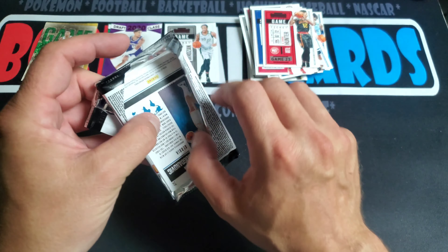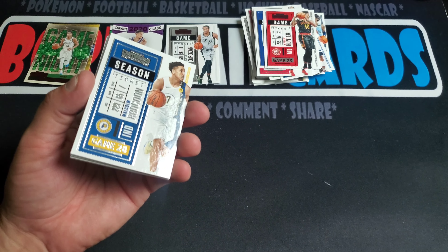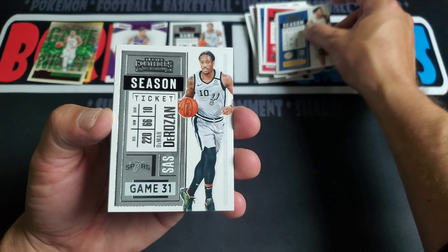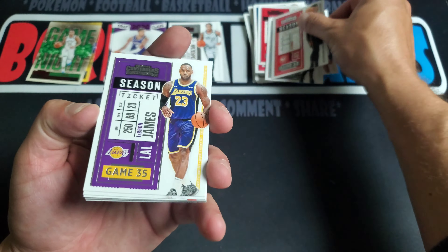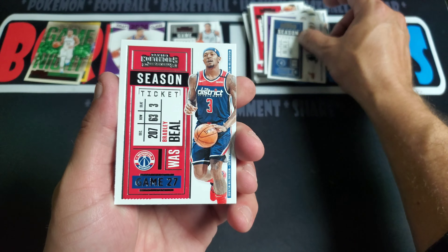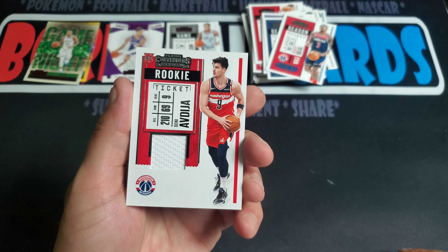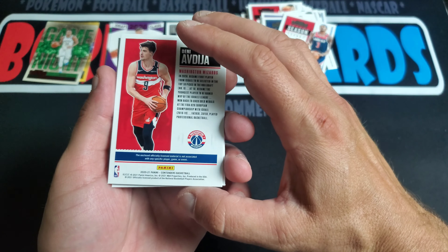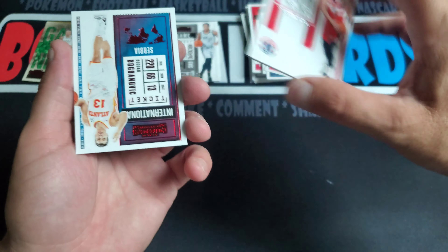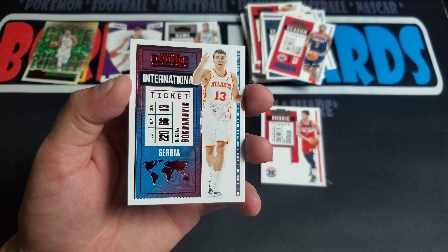Last pack — should be our mem card in here. We got Malcolm Brogdon, DeRozan, DeAndre Hunter, LeBron James, D'Angelo Russell, Bradley Beal. Here's our mem card — it's going to be Alpthesia, rookie ticket. And of course not from any game or event. Last card, we got an International Ticket — McDonavich.